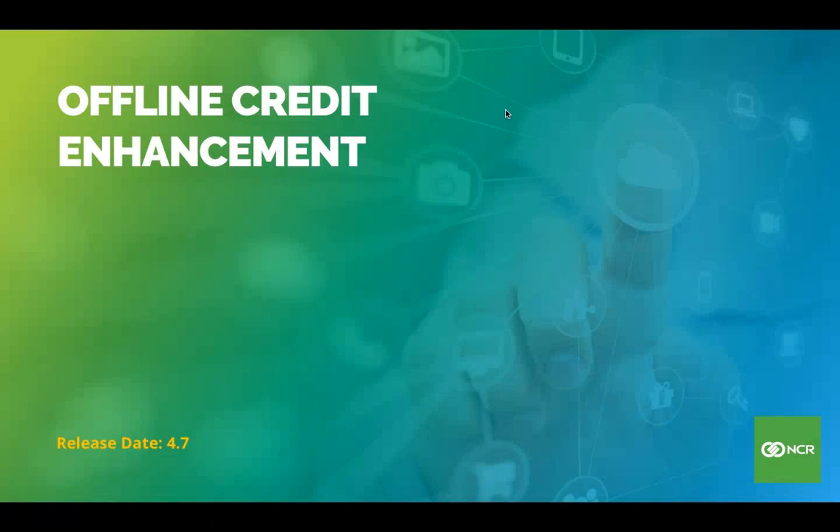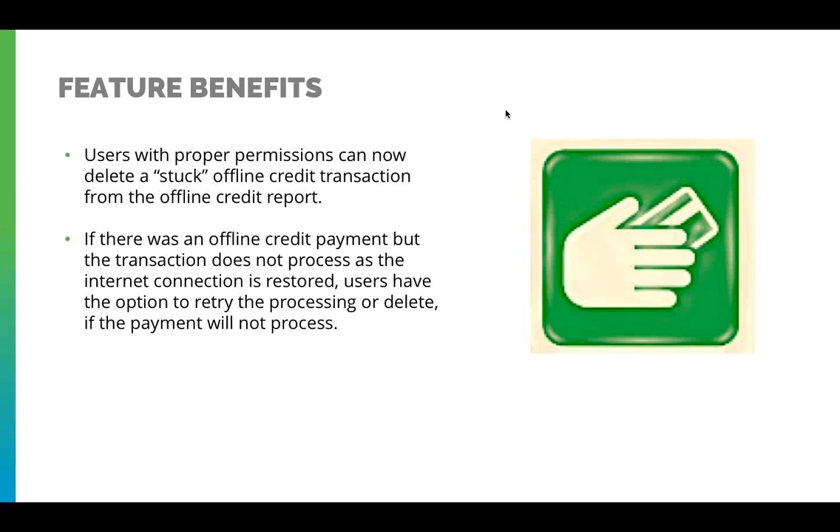Welcome to the demonstration of an offline credit enhancement from NCR Silver. The feature benefits of having an offline credit enhancement allow users with proper permissions to delete any stuck offline credit transactions from an offline credit report.